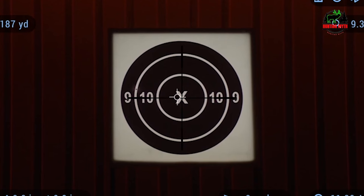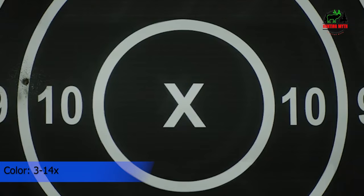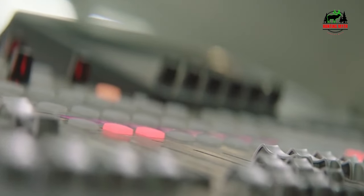The X-Sight 4K Pro also has a smart rangefinder, ballistic calculator, gyroscope, accelerometer, e-barometer, electronic compass, and micro SD card slot, similar to the X-Sight II.